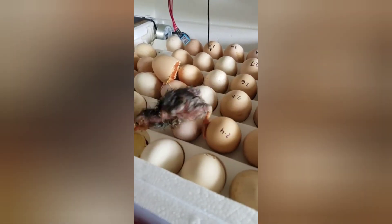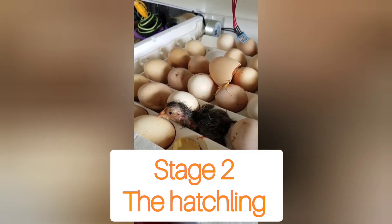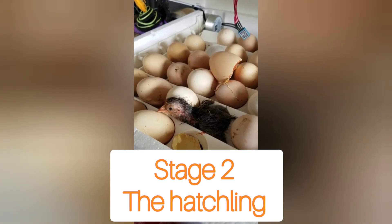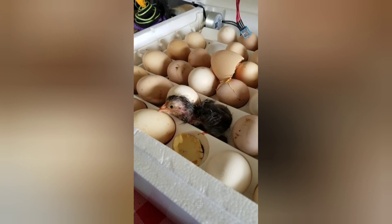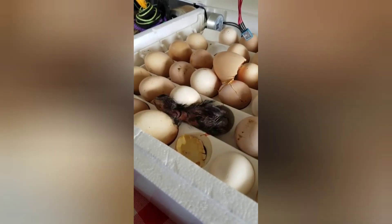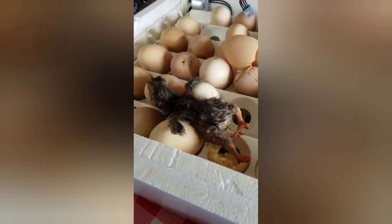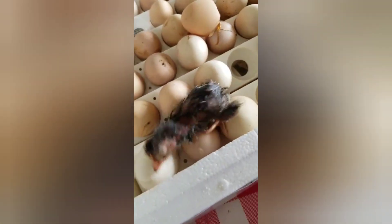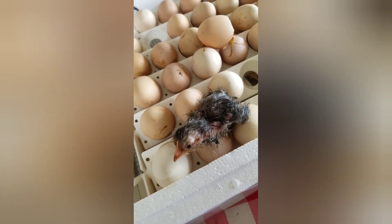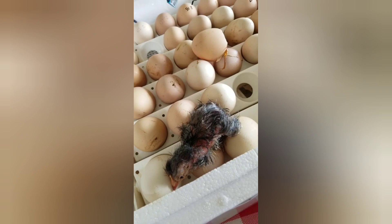Now the second stage has arrived. In our incubator, you will see a baby hatchling. A hatchling is just a baby chicken. The incubator was so nice and cozy that one of the eggs has hatched. And this is called, do you remember, the hatchling stage, which is the second stage in a chicken's life cycle.